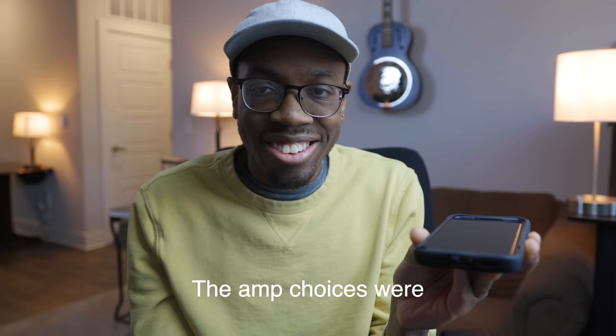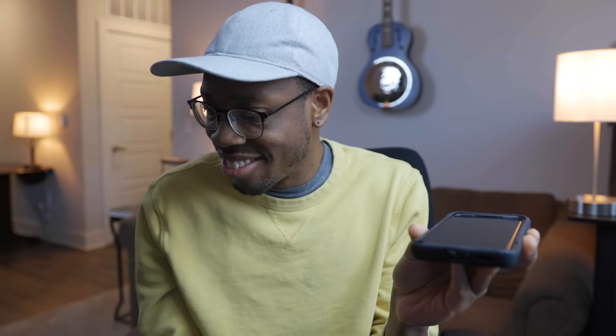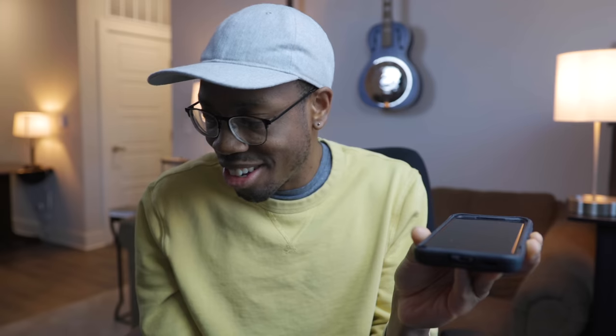Andrew confirmed on the call: the amp choices were the Fender Champ and the Vox AC15, and he told me to get the AC15 — with the Top Boost. It has the two Top Boost channels on it, so we're going with the Top Boost. I'm literally going to meet the guy in like 30 minutes at a sketchy Starbucks.